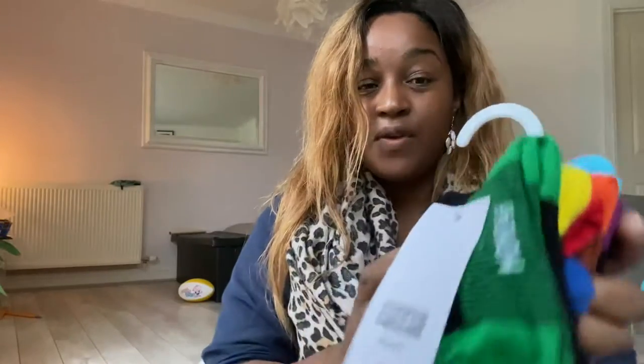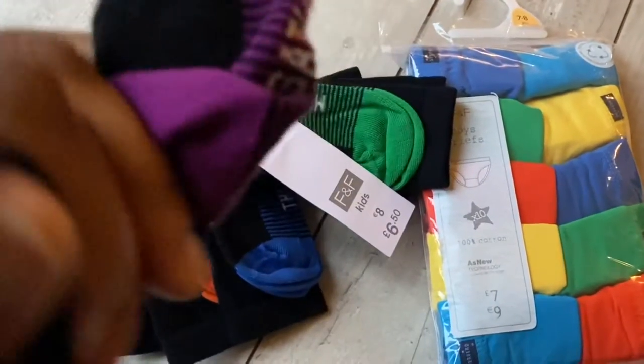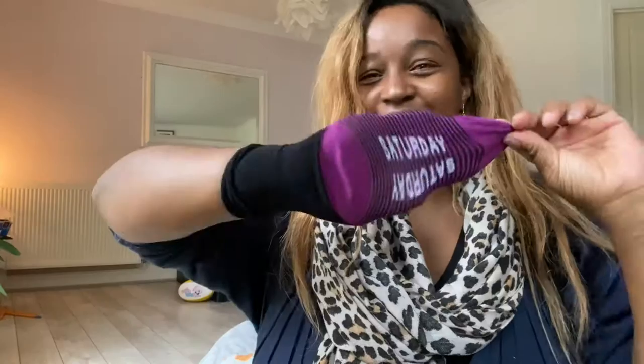From F&F as well, we got days-of-the-week socks for £6.50. I like them because they're educational — he can learn what day it is and recognize the words and letters. He started school in September and is doing really well; they do a lot of phonics now, and he's learning lots of letters and numbers.